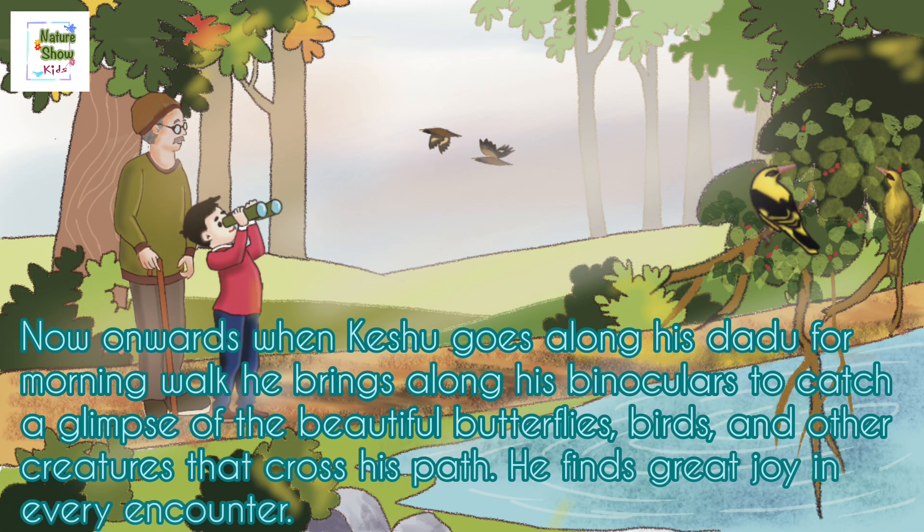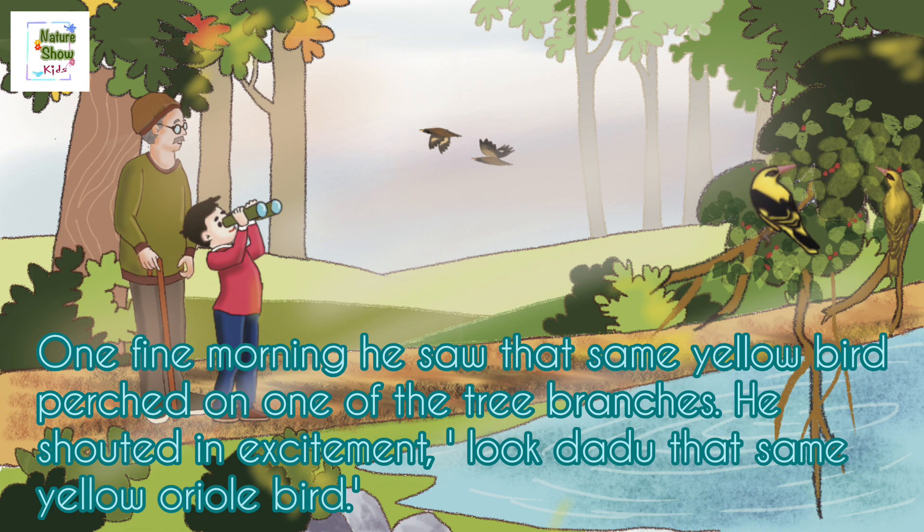Now onwards, when Kishu goes along with his dadu for morning walks, he always brings along his binoculars to catch a glimpse of the beautiful butterflies, birds, and other creatures that cross his path. He finds great joy in every encounter. One fine morning, he saw that same yellow bird perch on one of the tree branches.